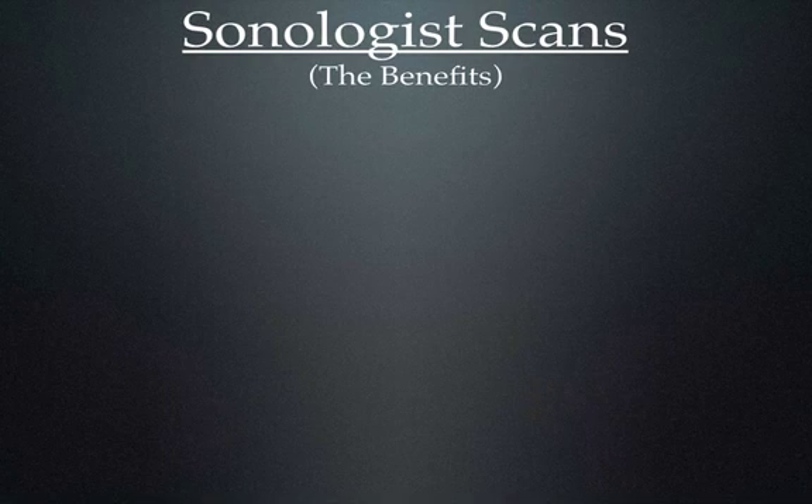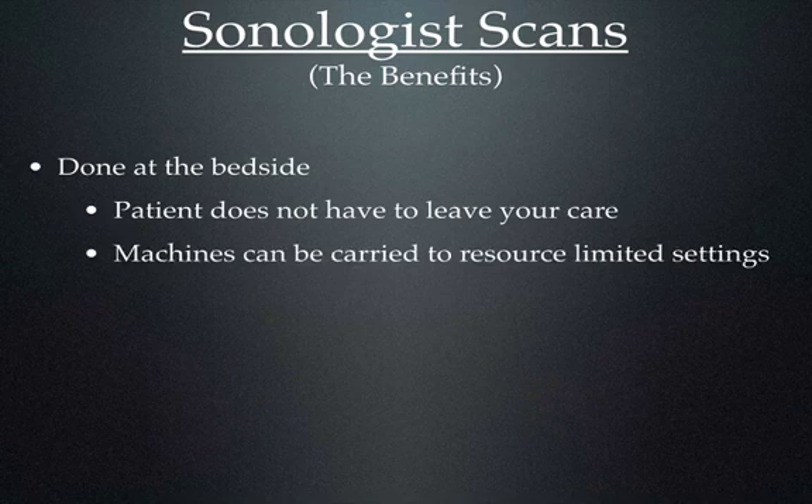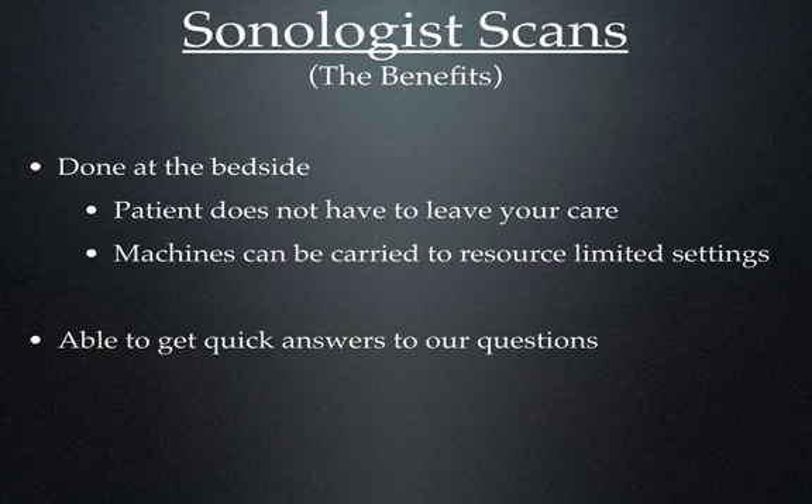Because of all of this, the sonologist has been born. This is differentiated from the sonographer because the sonologist is a clinician who performs the ultrasound, acquires those images, interprets those images, and can immediately integrate them into the clinical course of that patient. The sonologist scan has a lot of benefits: it's done at the bedside, the patient doesn't have to leave your care, machines are highly portable, and overall, most importantly, you're able to get quick answers to your clinical questions, which enhances your ability to provide definitive care for your patients.